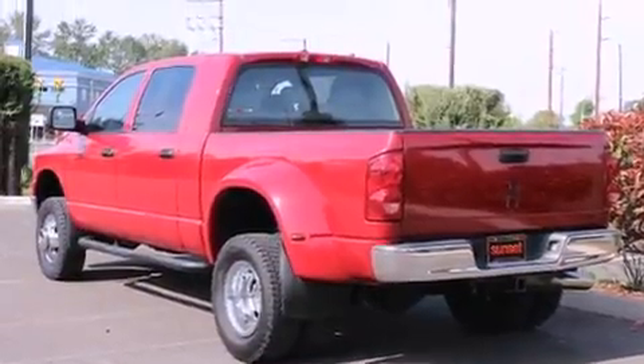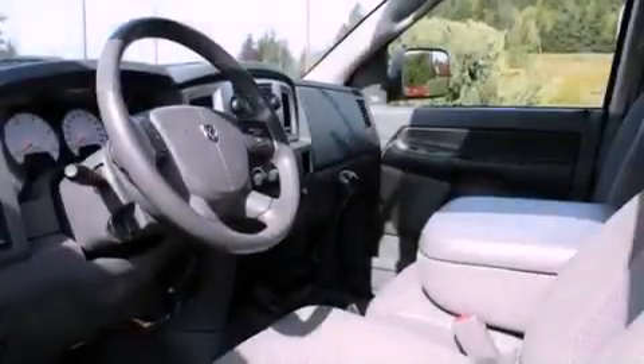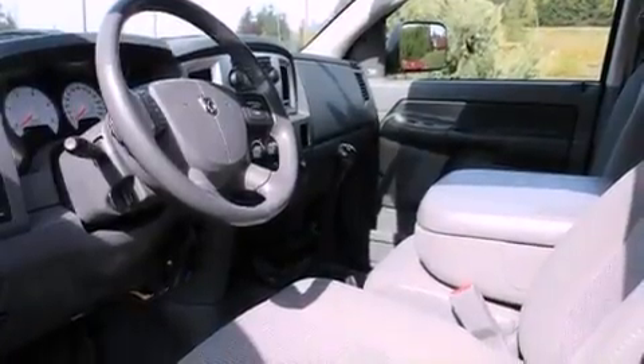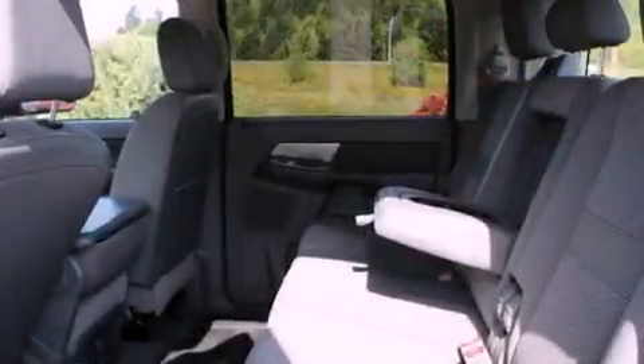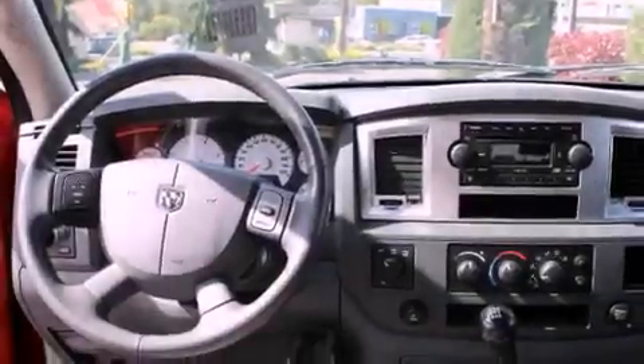All of the following features are included: air conditioning, cruise control, heated side view mirrors, a CD player, a passenger side vanity mirror, a Sentry key theft deterrent system, tinted glass, halogen headlights, a keyless entry system, and a turbocharger.